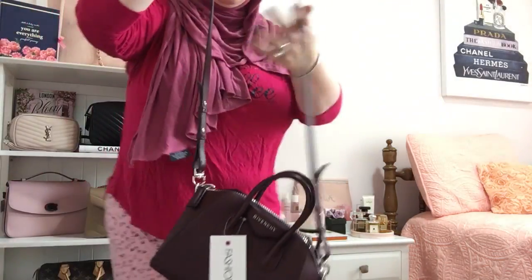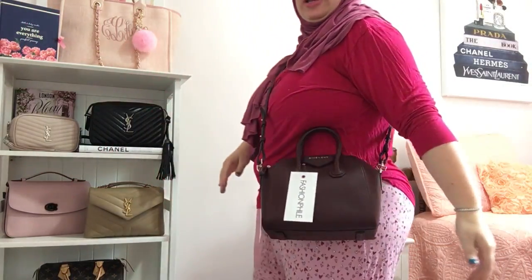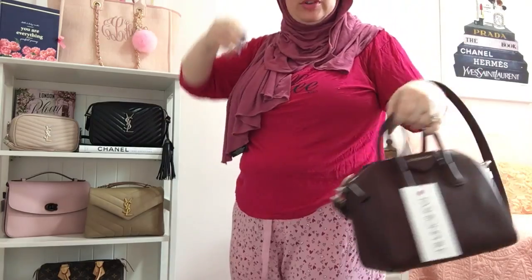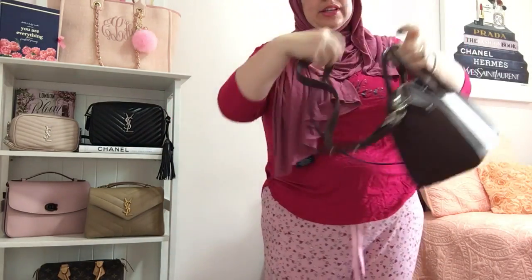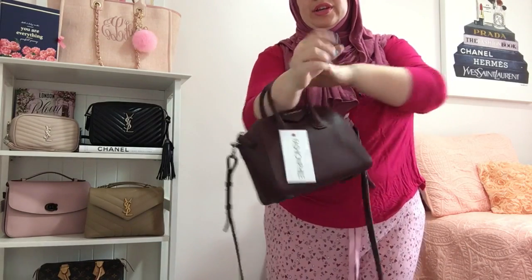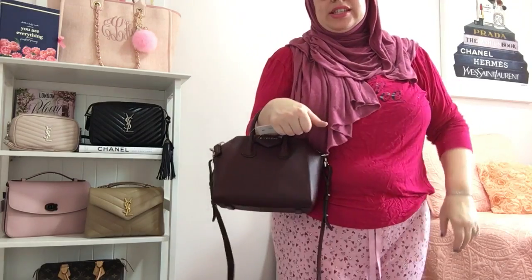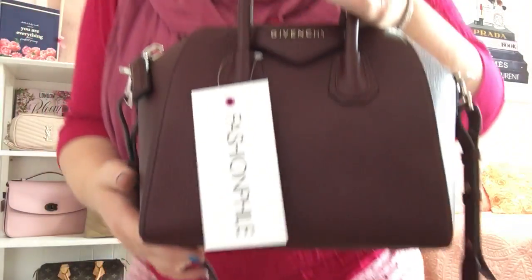I am 5'1" and curvy — very curvy — and you can crossbody it very easily. It has an adjustable strap, or I would probably just carry it as a top handle, or you can put it on your arm. As you can see, this is the mini size. They do have a small, but the small size is a lot bigger and heavier. This one is in the goatskin.